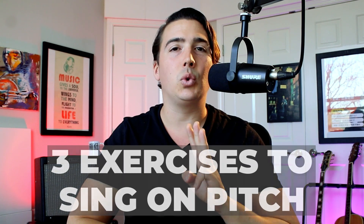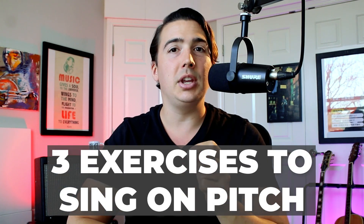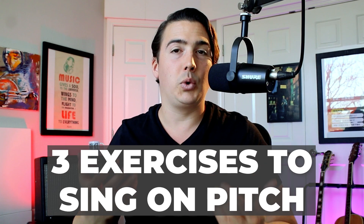Ten years ago, I learned three incredible exercises that you can use to dramatically increase your ability to sing in tune. And I learned them because I was singing off pitch in the worst possible place: on stage in front of hundreds of people.